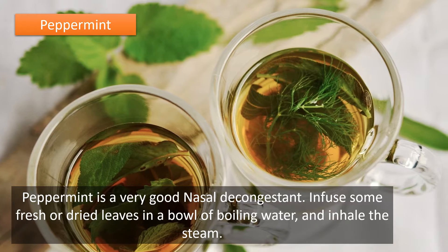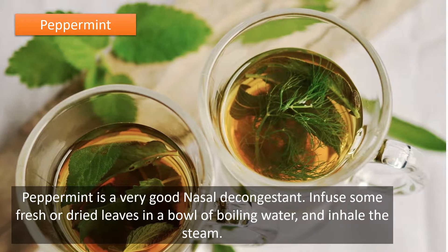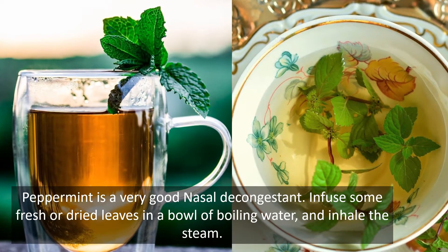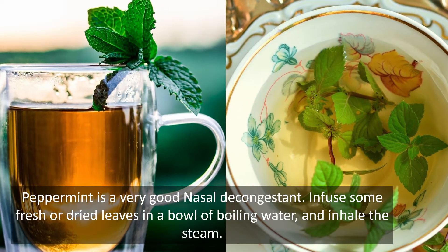Peppermint is a very good nasal decongestant. Infuse some fresh or dried leaves in a bowl of boiling water and inhale the steam.